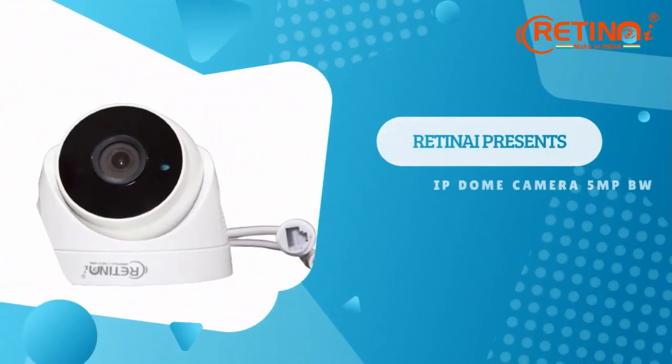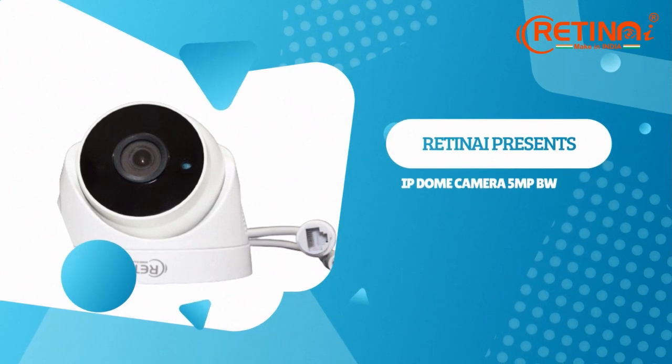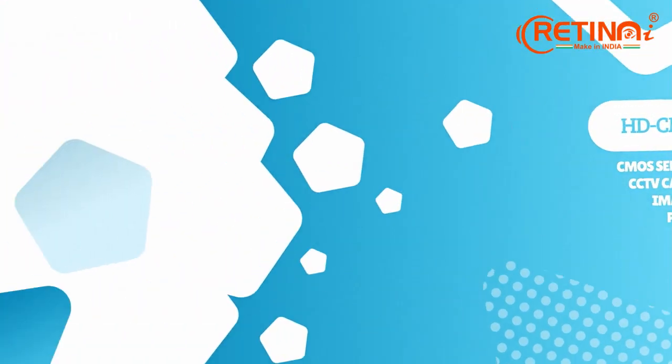Retina India presents IP Dome CCTV cameras in 4 megapixels and 5 megapixels black and white. Our cameras are equipped with HTC MOS sensors for efficient image capture and low power consumption.